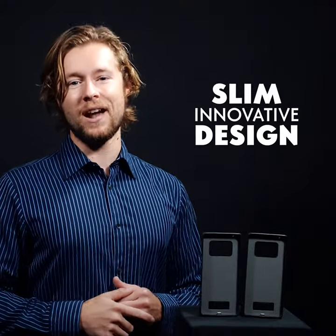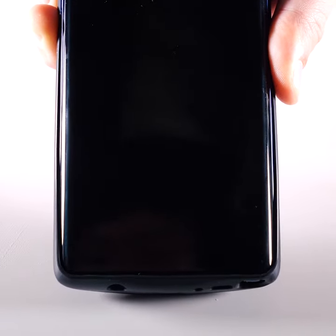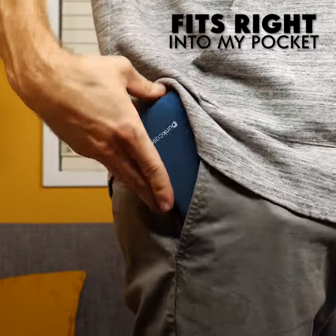This slim innovative design makes this one of the thinnest battery phone cases on the market. It fits right into my pocket and it doesn't look bulky, but you don't have to let that fool you.